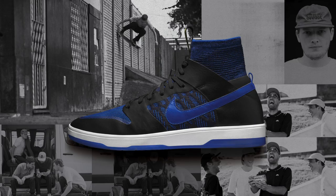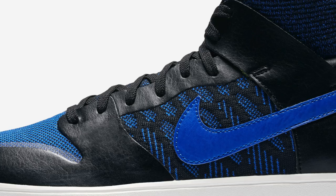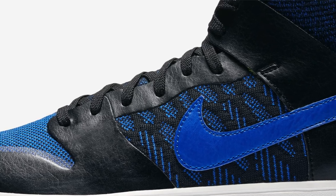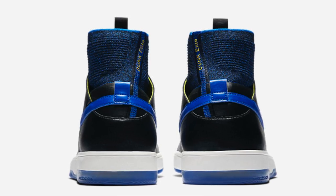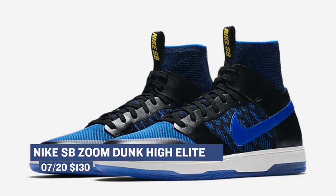Keeping with the signature footwear vibes, Nike SB dropped the Zoom Dunk High Elite. In my opinion, this is one of the most revolutionary looks at the Nike SB Dunk, and it doesn't hurt that they threw it in that black and royal colorway, à la the Air Jordan 1 Royal. These are priced at $130 and they're available right now.